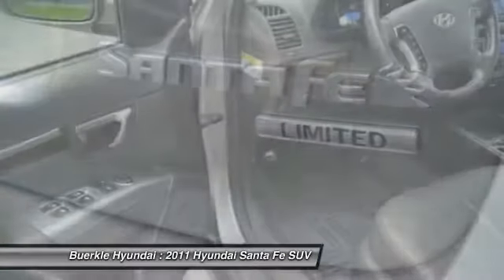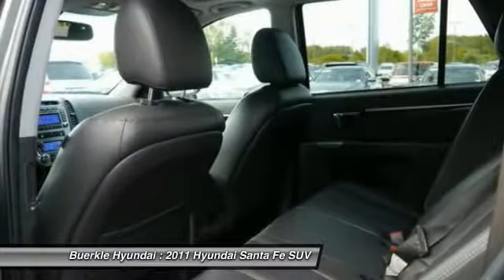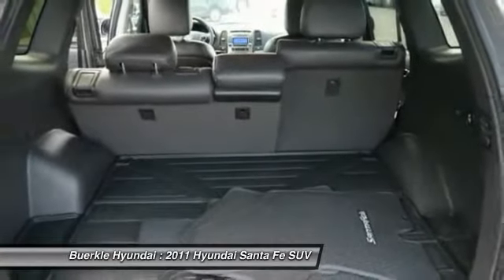Aluminum wheels, climate control multi-zone, rear defrost, climate control automatic. Is love at first sight really possible? Let us know when you stop in.